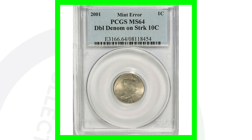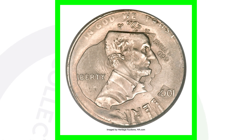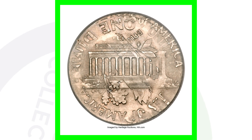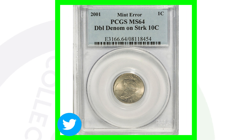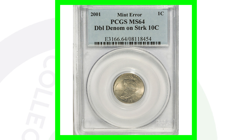These are my favorite types of errors — double denominations. This is a 2001 penny that was struck on a dime, a Roosevelt dime — a 10-cent coin — and that is what gives this coin a lot of value. You can see the design of Roosevelt's head with Lincoln's head, and on the reverse you see the torch from the Roosevelt dime alongside the reverse of the Lincoln penny. This coin sold for over $975.